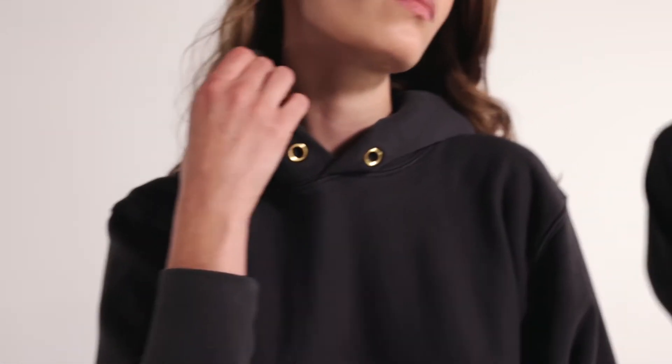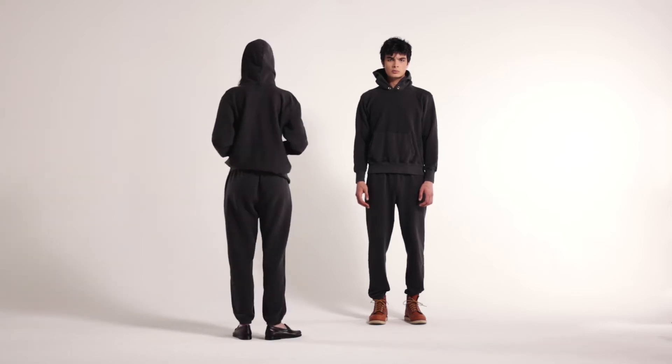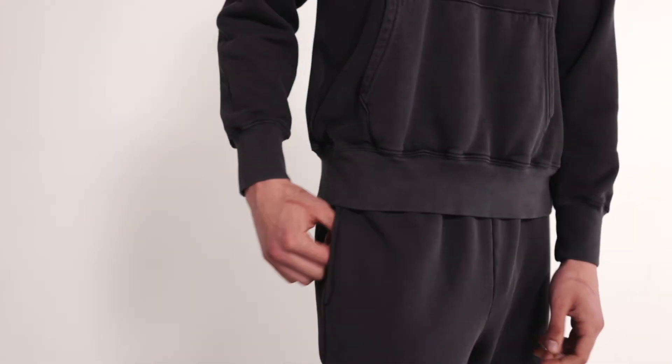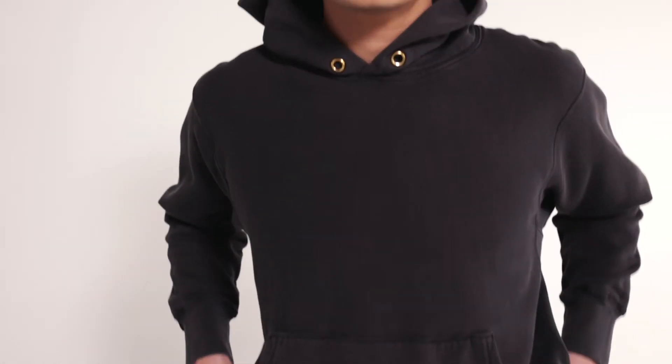The heavyweight hoodie is part of our crop athletic fits that sits on or above the waistline, which is where the terminology crop derives from. It's a boxier, shorter fit. For us, crop means that it is cut off at a place that allows the boxy shape to flow with your body. It does not mean it sits above your belly button.